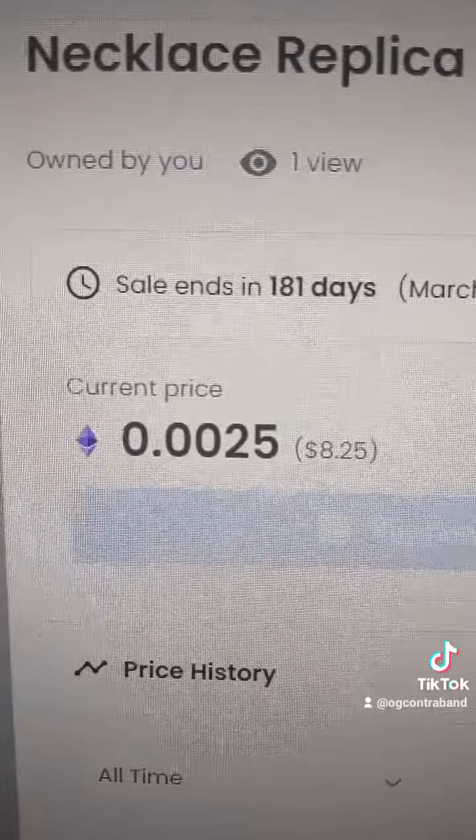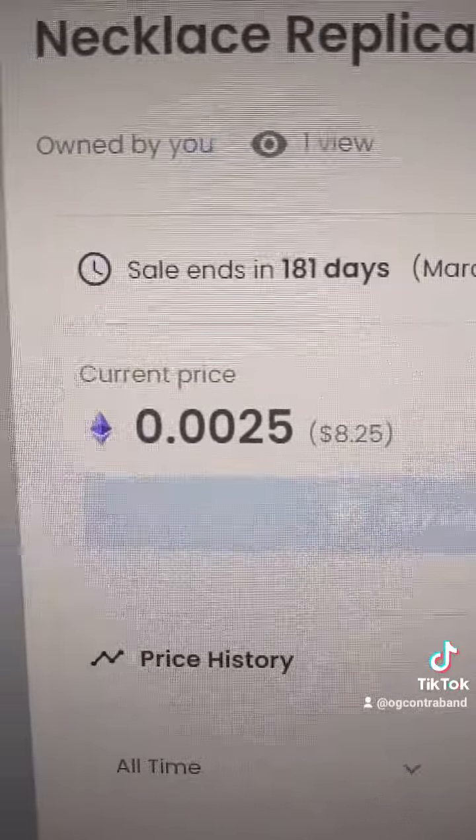such as this one for $8. Or there are ones that don't have a serial number for cheaper, like the one here over on Refinable for $1.20.